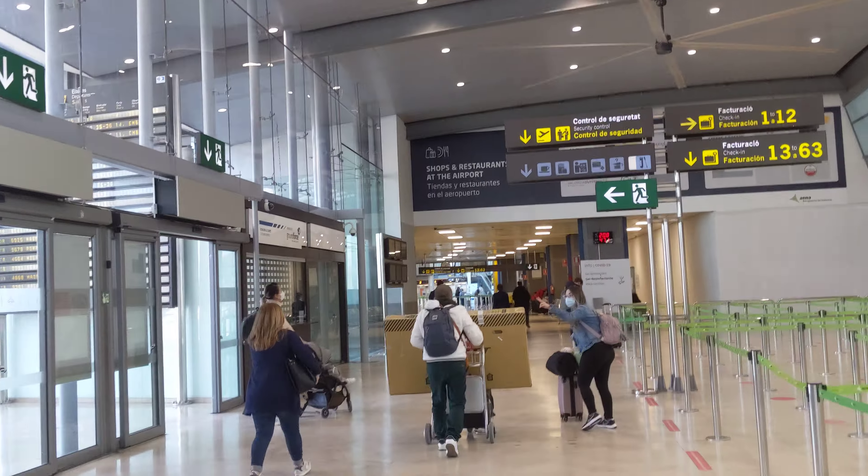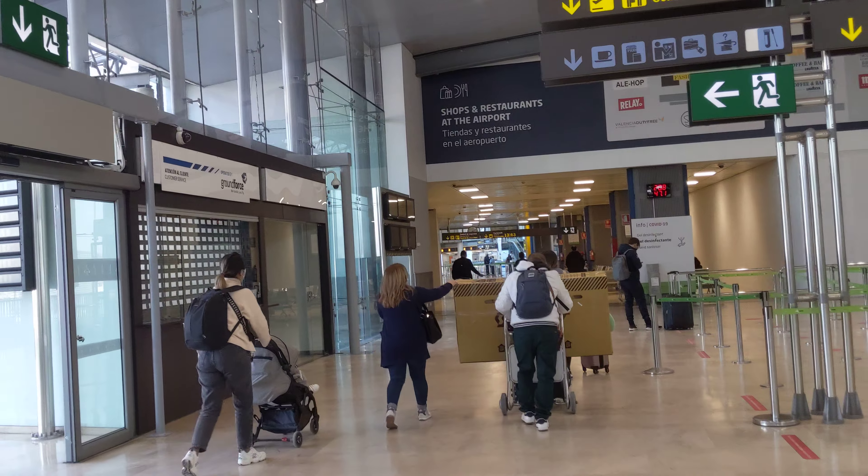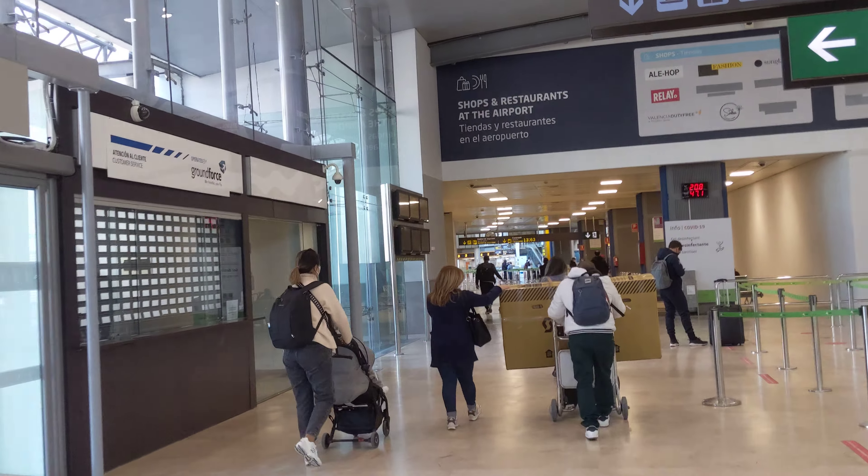There's the bathroom, which is all the way on the right side. You've got the vending machines right there, which is a rip-off — it's like €2 for a snack.